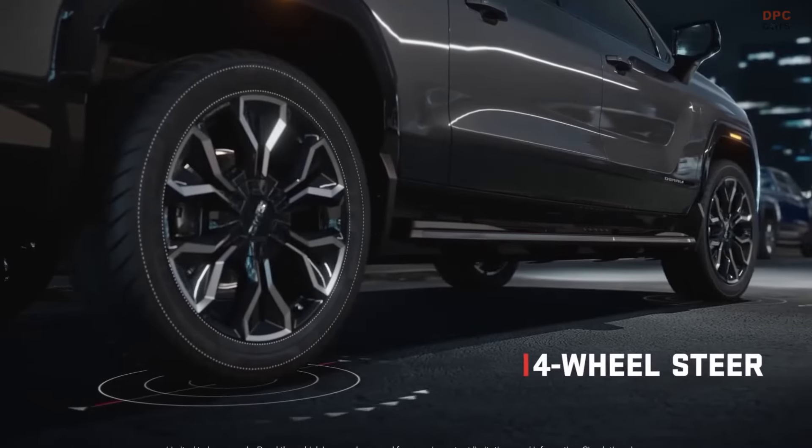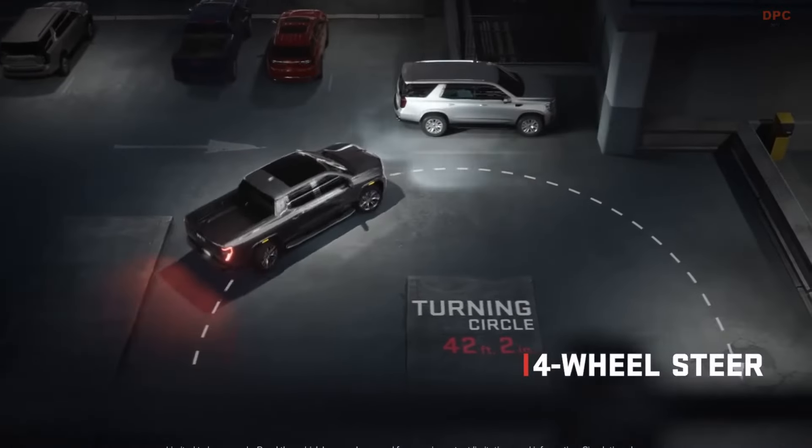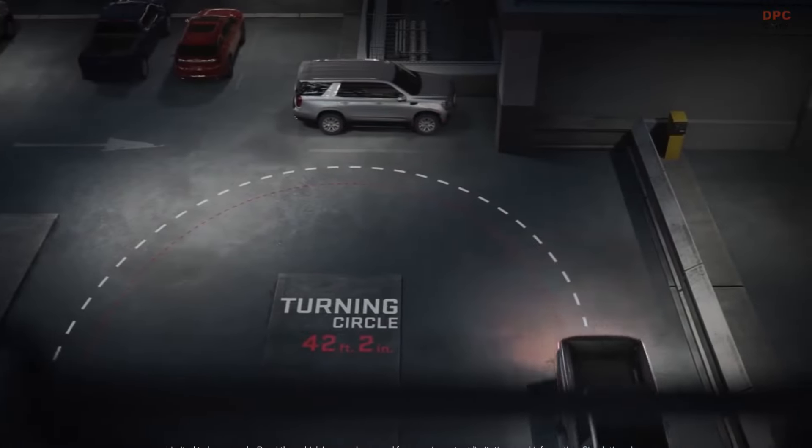Sierra EV Denali features four-wheel steer. When taking a corner at low speeds, you'll feel the tighter turning circle as the rear wheels turn in the opposite direction of the front wheels, which means this truck can confidently navigate tighter situations.